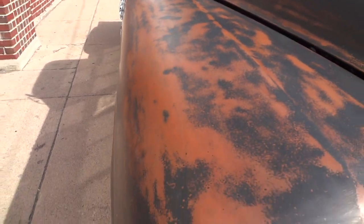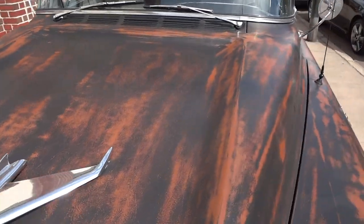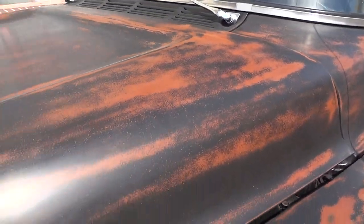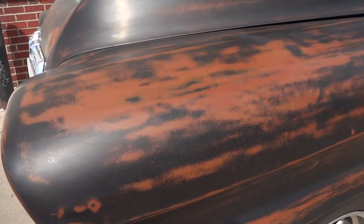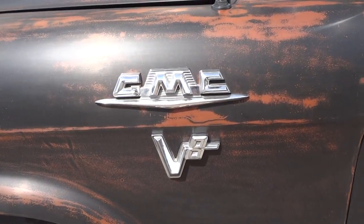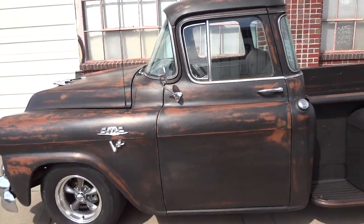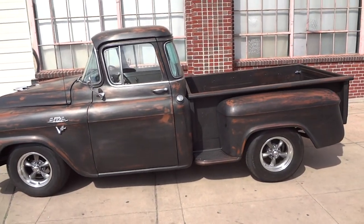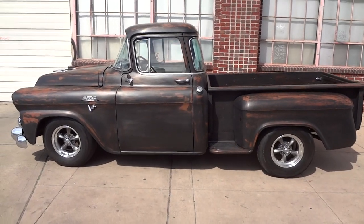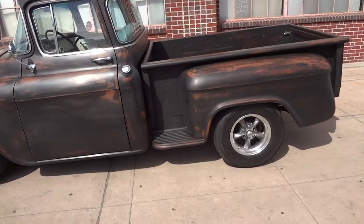That is brand-new paint — three coats of paint strategically sanded to look like real patina. This truck is rust-free. Start off with a very rare GMC Big Window and make a one-of-a-kind truck out of it.